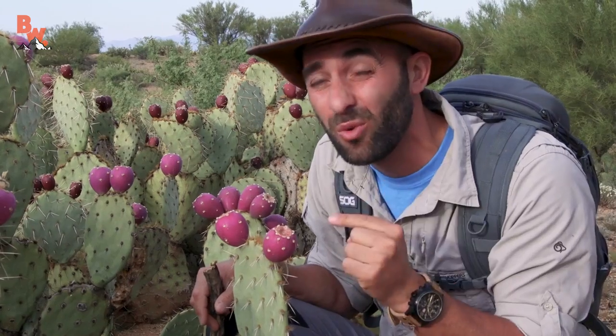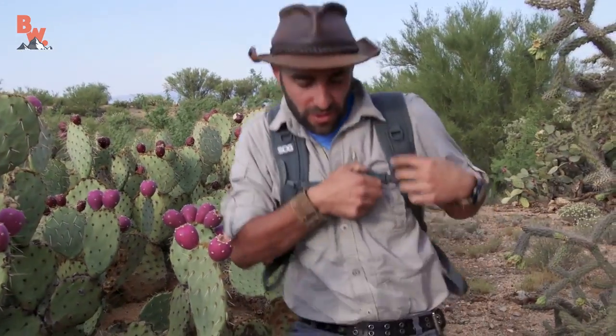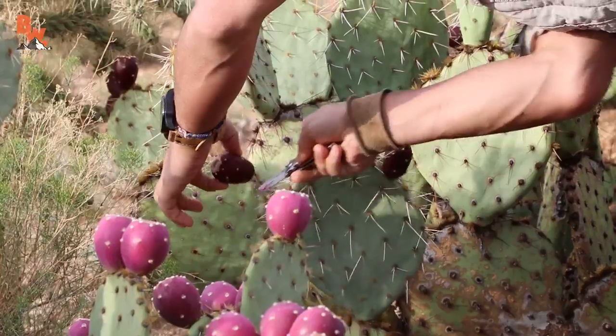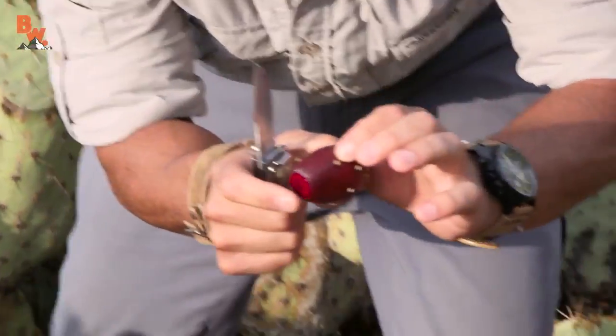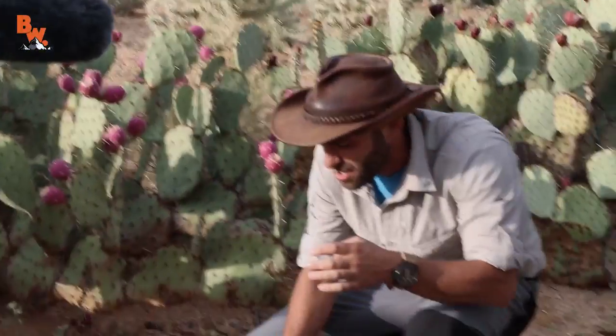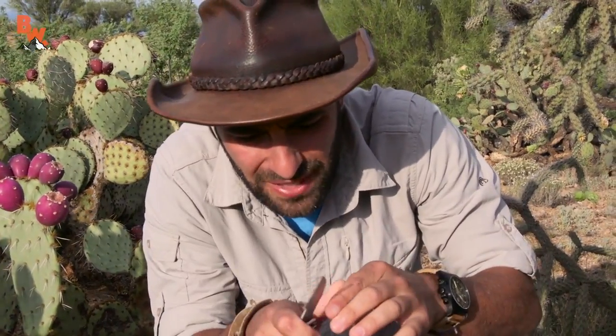These fruits right here are really ripe and actually this is a great desert snack. You wanna try some prickly pear fruit? I just had breakfast but I could have a little more. Let me get my pocket knife here. Now the ones that are all the way ripe like this don't usually have as many glochids on them, but I'm already starting to get them into my finger. That's what I didn't want to happen.